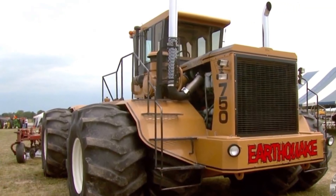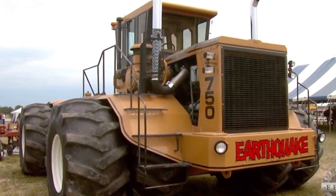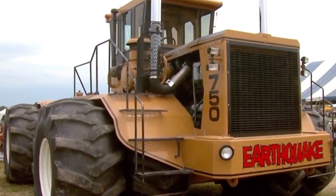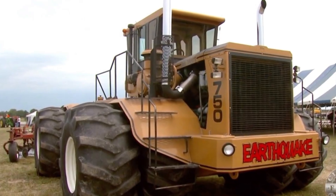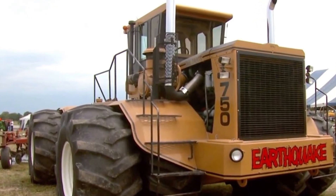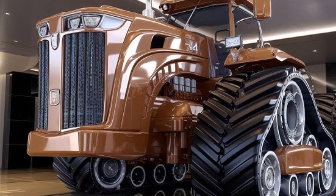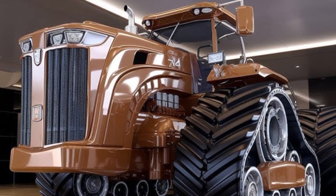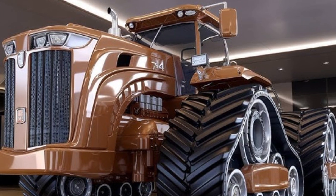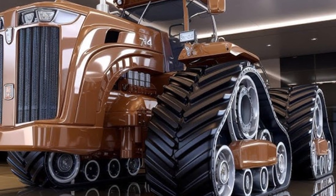The 2025 16V 746 carries that bold, squared-off Big Bud silhouette, but with modern touches: updated LED headlights, reinforced side panels, and a smart modular body system that makes servicing and part replacements quicker. The huge exhaust stacks, towering stance, and wide wheel track make this tractor impossible to ignore in the field.